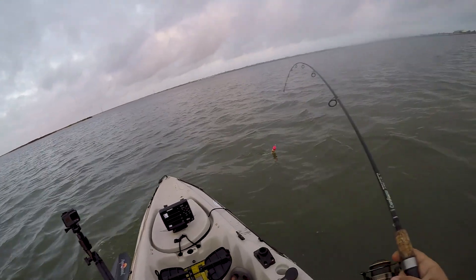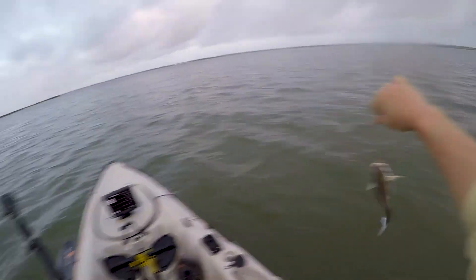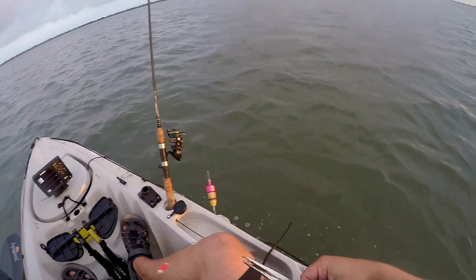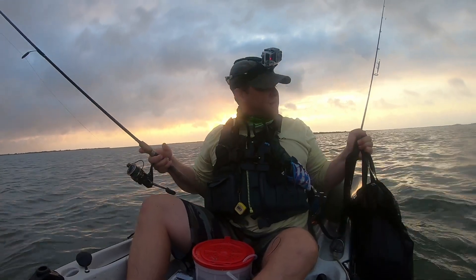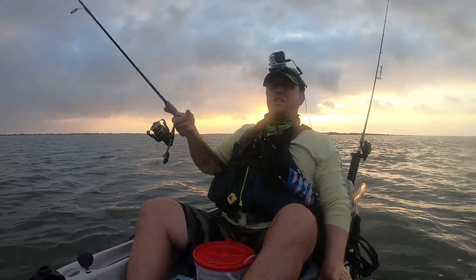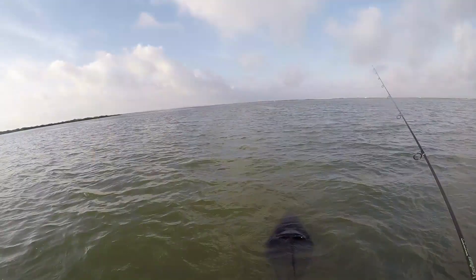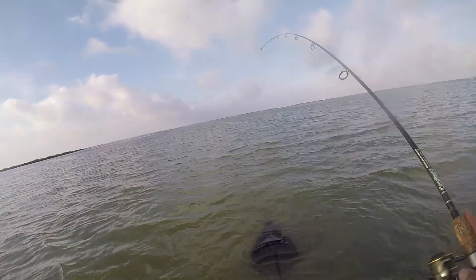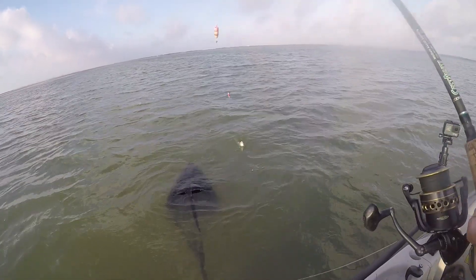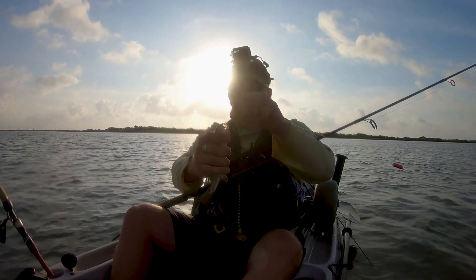All right, we got a guy - not the guy that we're looking for though. Pull up the drift chute and getting closer to that flat. I've been trolling this little redfish for like 10 minutes and I didn't even know he was on here.